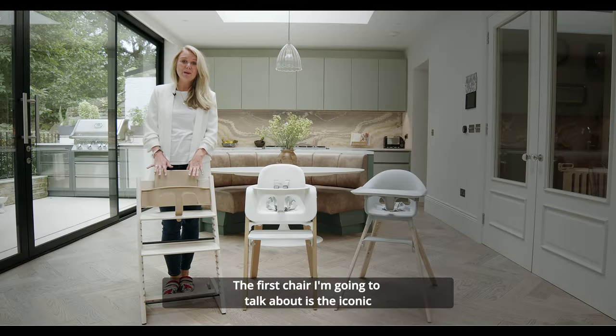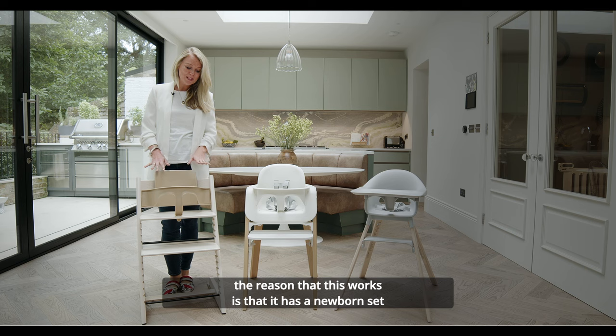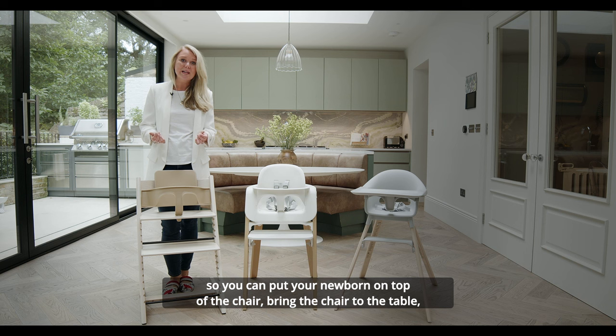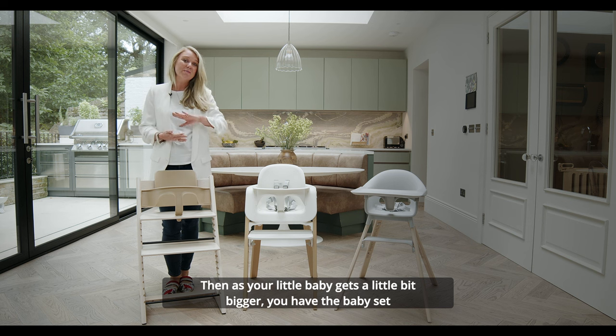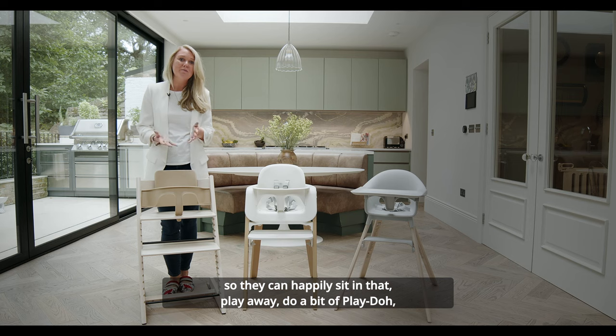The first chair I'm going to talk about is the iconic Stokke Tripp Trapp, which is the chair for life. The reason this works is that it has a newborn set, so you can put your newborn on top of the chair and bring the chair to the table. If you're all having supper it's really easy — your newborn can be part of that experience. Then as your little baby gets a little bit bigger you have the baby set, so they can happily sit in there, play away, do a bit of Play-Doh.